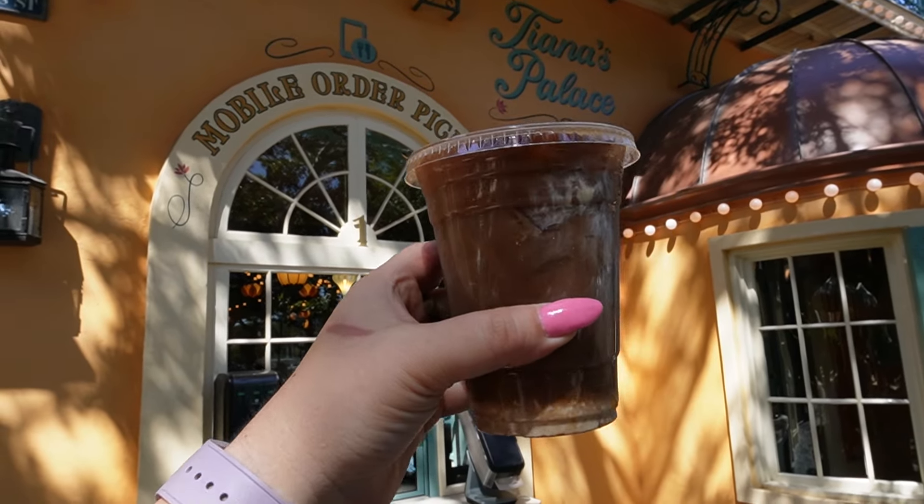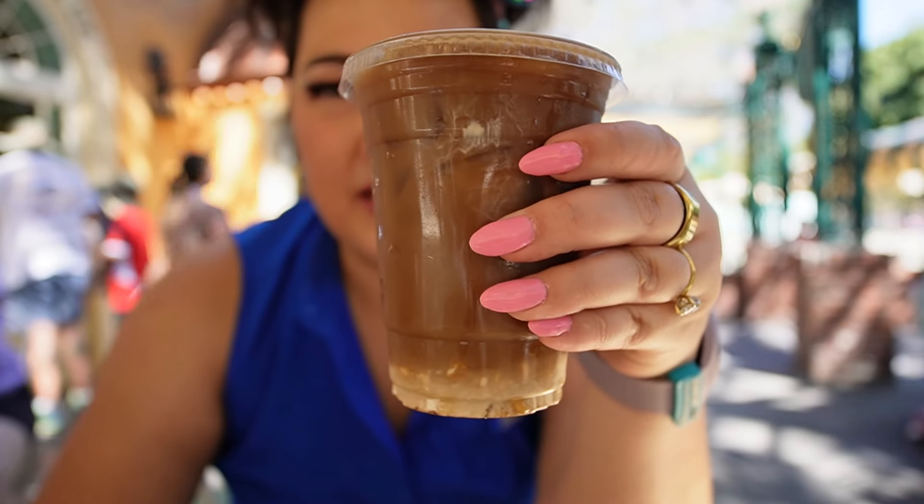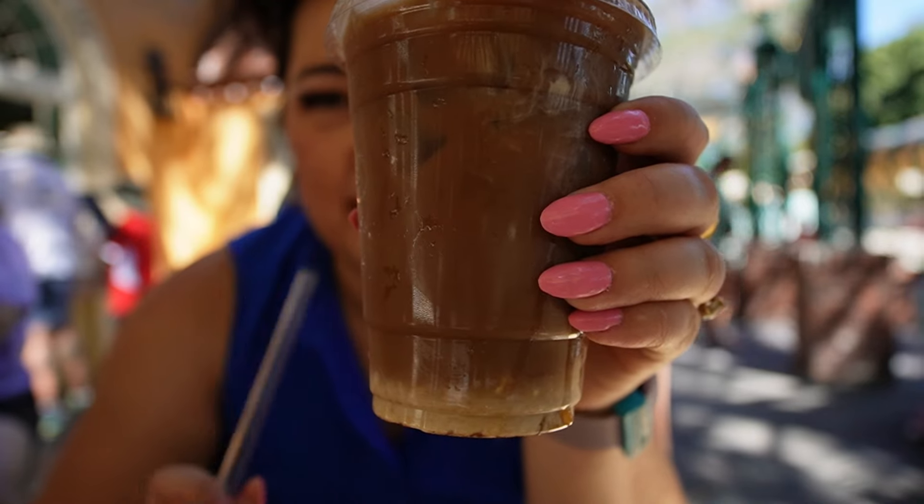Here we are trying the Joffrey's Coffee Chicory Cold Brew with sweet cream. You can see all that cream on the bottom. AJ's had this before — he said it definitely needs a good stir.